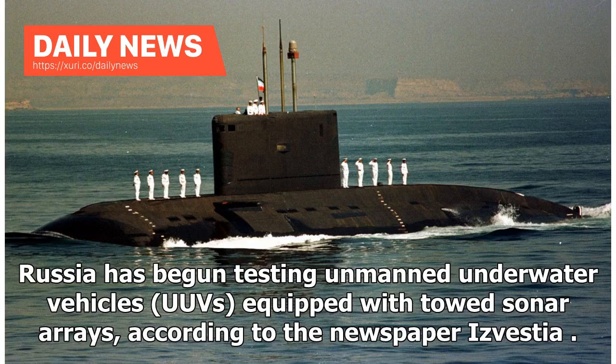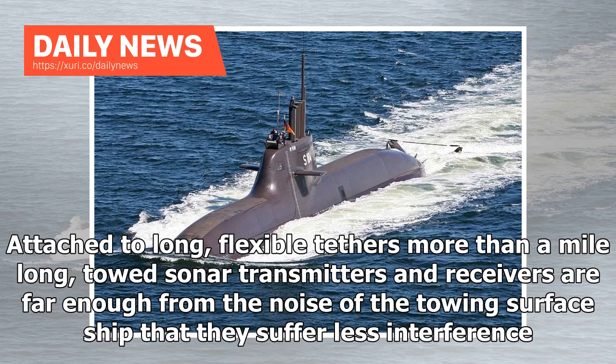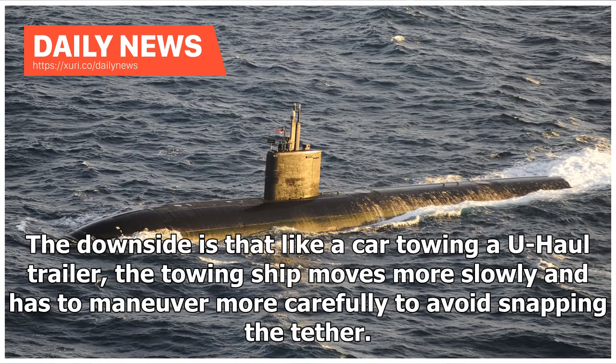Russia has begun testing unmanned underwater vehicles equipped with towed sonar arrays, according to the newspaper Izvestia. Attached to long, flexible tethers more than a mile long, towed sonar transmitters and receivers are far enough from the noise of the towing surface ship that they suffer less interference. The downside is that like a car towing a U-Haul trailer, the towing ship moves more slowly and has to maneuver more carefully to avoid snapping the tether.